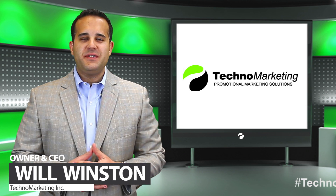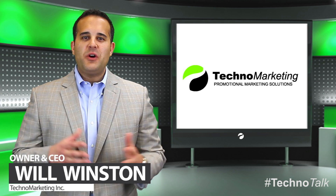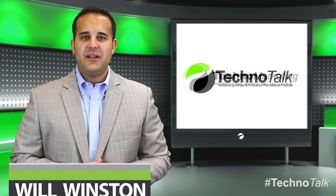Hi, I'm Will Winston, owner and CEO of Techno Marketing. Welcome back to our third episode of Techno Talk.